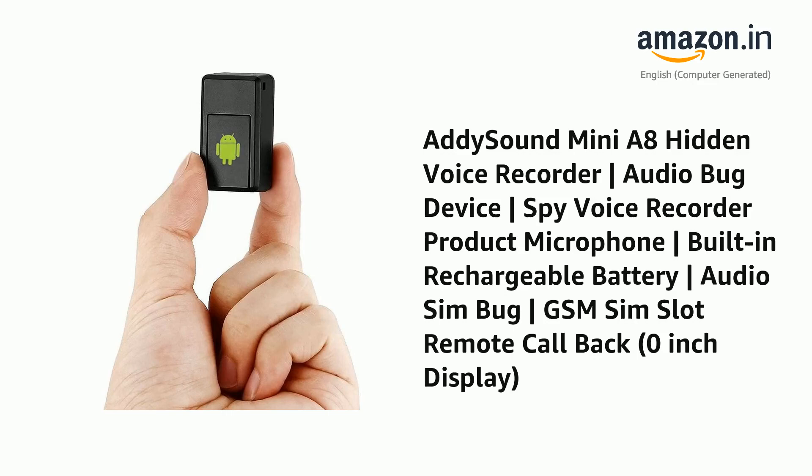Presenting the AdiSound Mini A8 Hidden Voice Recorder, Audio Bug Device, Spy Voice Recorder with Product Microphone, Built-in Rechargeable Battery, Audio SIM Bug, GSM SIM Slot Remote Call Back, and 0-inch Display.